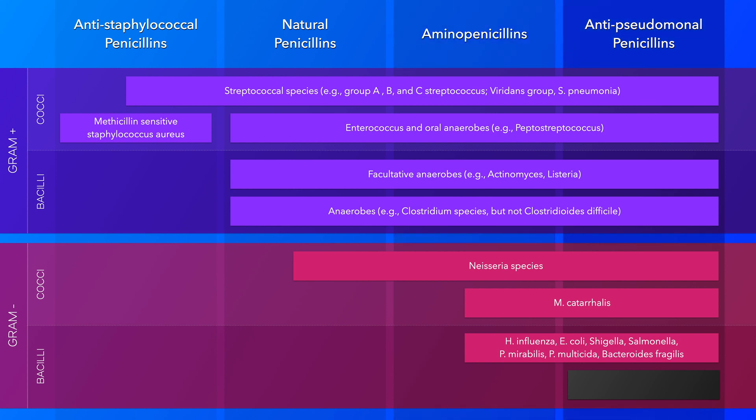Lastly, we have the anti-pseudomonal penicillins, which include the third generation — carbenicillin and ticarcillin — and the fourth generation, piperacillin. These agents have extended coverage against gram-negative rods and can be used to treat infections due to Pseudomonas and Enterobacter species. They are also active against anaerobes, including Bacteroides fragilis, and thus can be used to treat intra-abdominal infections. These anti-pseudomonal penicillins are also used in combination with a beta-lactamase inhibitor.